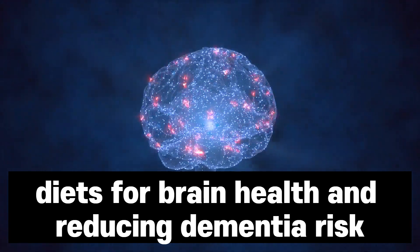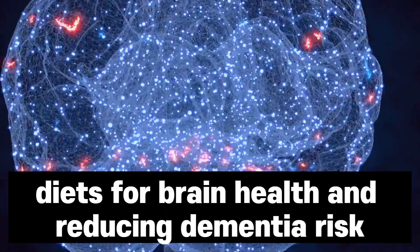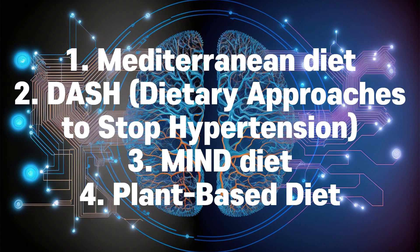Hello and welcome to this channel. Today we'll explore various diets for their potential benefits on brain health and reducing dementia risk. Among them are the well-known Mediterranean diet, the DASH diet — dietary approaches to stop hypertension — and the MIND diet, tailored for those with dementia and diabetes. Lastly, we'll delve into the benefits of a plant-based diet.